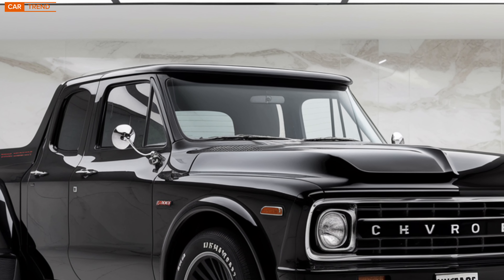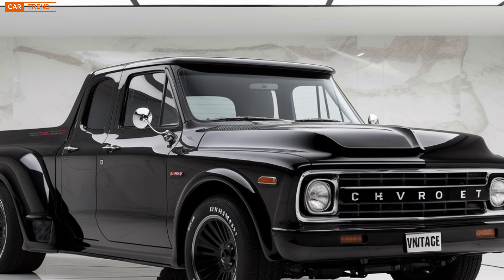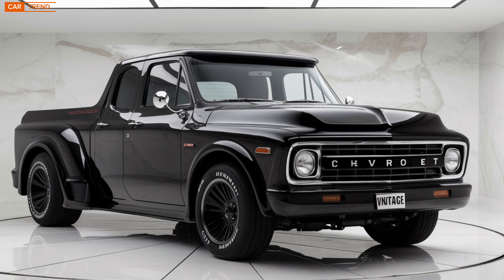So if you're in the market for a new ride that combines the best of both worlds, the Chevrolet Vintage should definitely be on your radar. That's all for today's video. If you enjoyed this deep dive into the 2025 Chevrolet Vintage, make sure to hit that like button, subscribe to the channel, and drop a comment below letting us know what you think of this retro-modern beauty. Thanks for watching, and we'll see you in the next one.